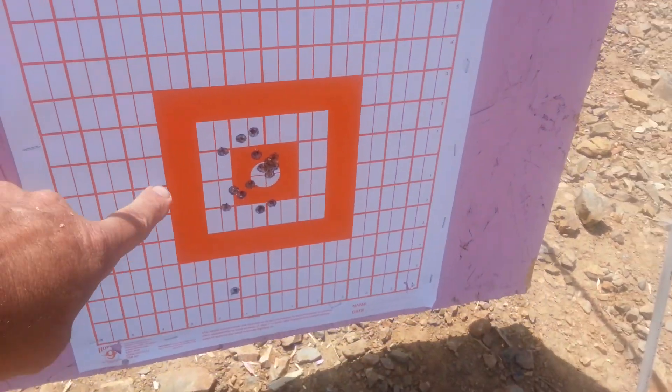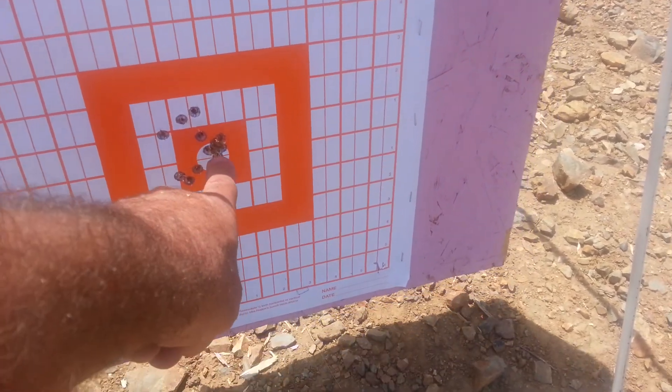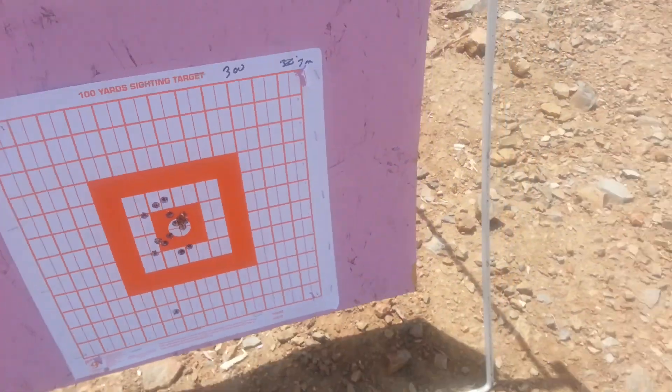So I started off way up here, made some adjustments, went too high, readjusted a third time. And look at that — I think we're pretty good.